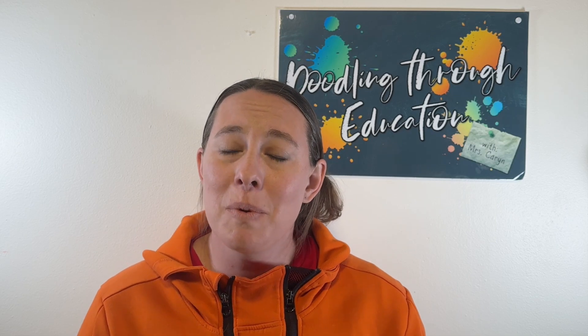Hello, everyone. Welcome back to another episode of Doodling Through Education. If you haven't already, head on over to doodlingthrougheducation.com and grab your workbooks for history and science. The pages in these workbooks have been designed to go along with these videos, and I believe it will be really helpful for your student to solidify the things that they learn. Today, we have a science video for my CC students. This is cycle one, week two, and we are going to be talking about the kingdoms of living things.